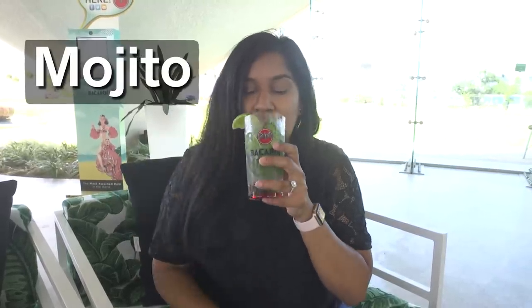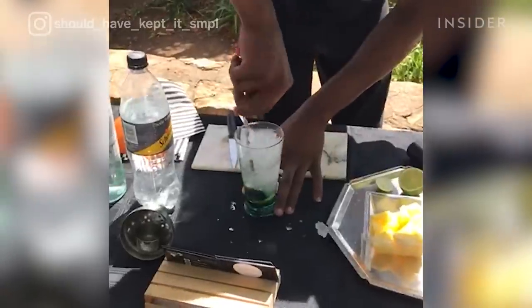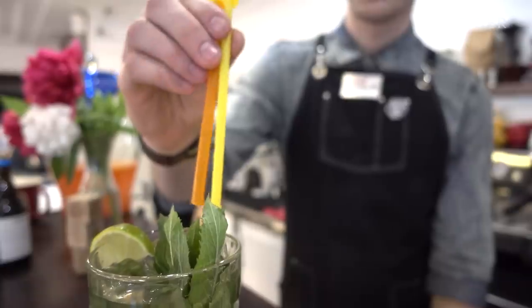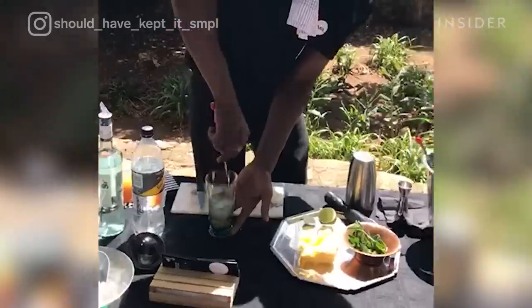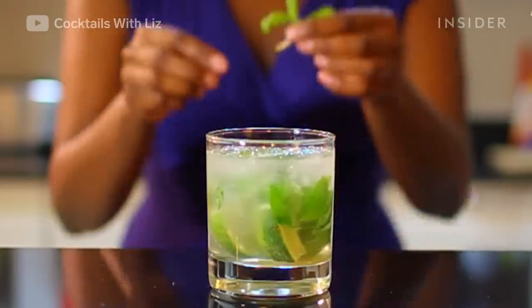If you're headed to Havana, you must know that it's the birthplace of the mojito. The Cuban staple, like many other cocktails, has a blurry origin, but it's pretty simple to make. A traditional mojito has only five ingredients — white rum, sugar, lime juice, soda water, and mint. The mint is muddled with the mixture to create a refreshing flavor, and the drink is served in a highball glass. The signature cocktail is often said to be one of author Ernest Hemingway's favorite drinks.